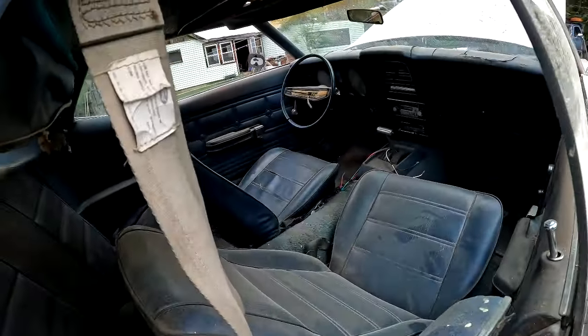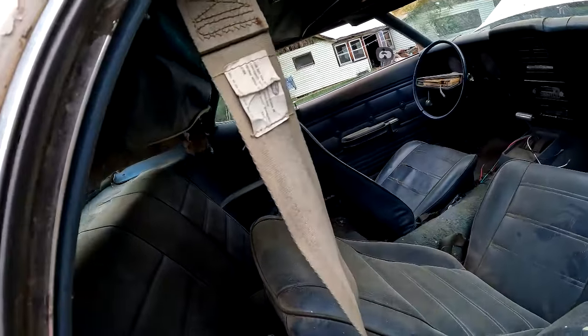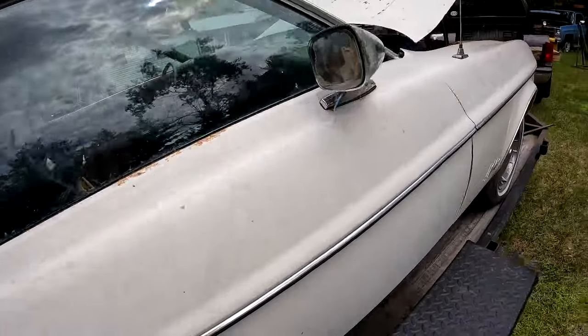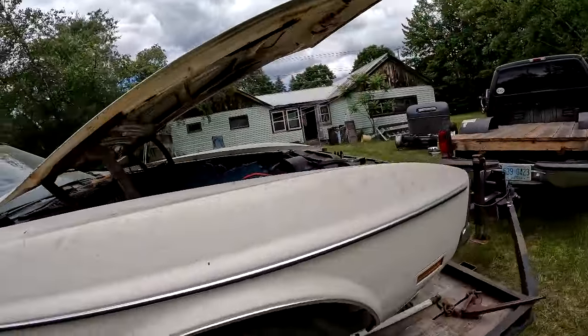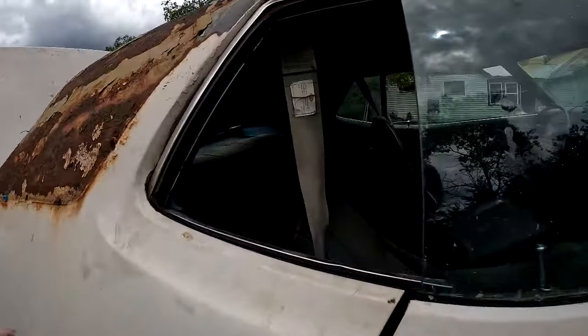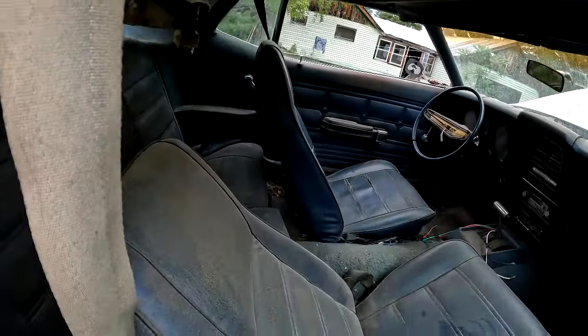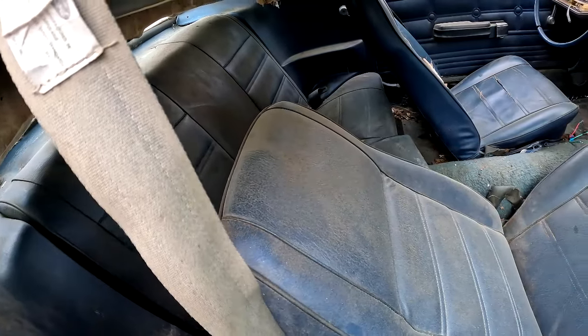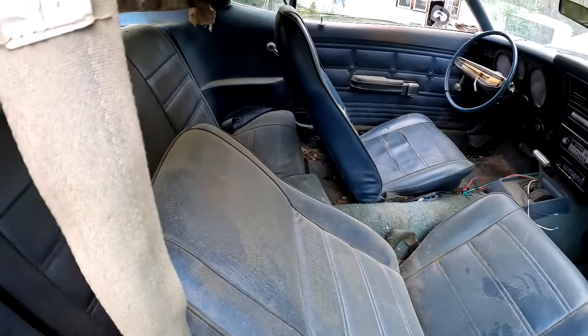I can't get the door open. Blue interior. Driver's seat is ripped or split, so I've got to replace the front seats. I probably got to put in a headliner — I guess I probably got to take that one out even if it's good, because it's going to catch fire when I start welding a new roof on.